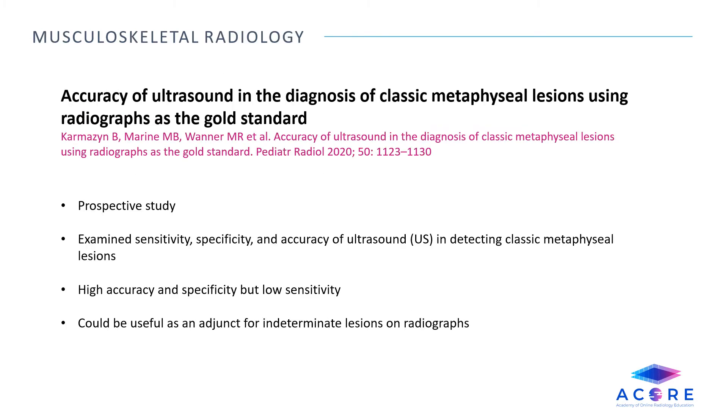Accuracy of ultrasound in the diagnosis of classical metaphyseal lesions using radiographs as the gold standard. This is a prospective study which examined the sensitivity, specificity, and accuracy of ultrasound in detecting classic metaphyseal lesions. It showed a high accuracy and specificity for ultrasound, but a low sensitivity. Therefore, this technique could be used as an adjunct for indeterminate lesions on radiographs, but should not be used as a primary source for identification alone.